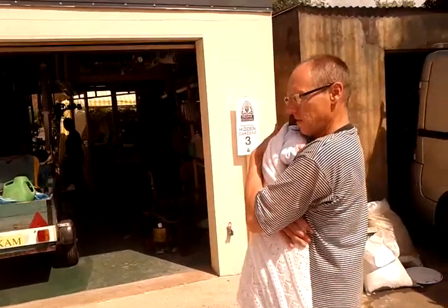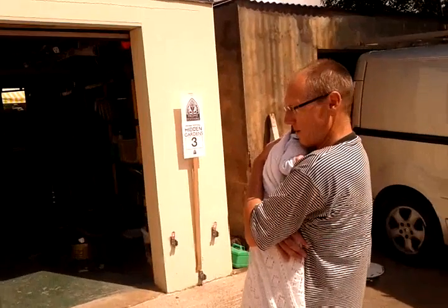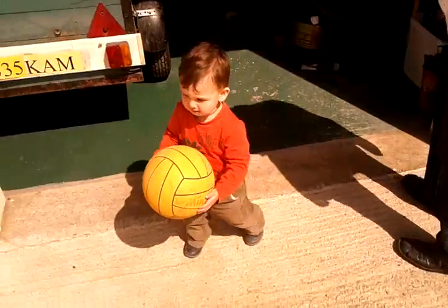Hello Jim. So, Hidden Gardens in Frome. We've got Oscar - here's Oscar. Hello, hey Oscar.